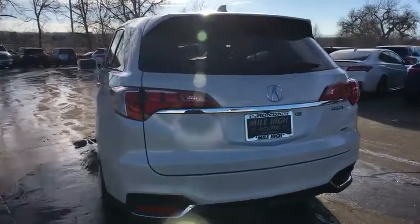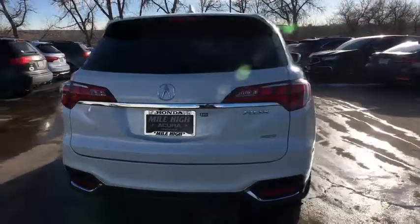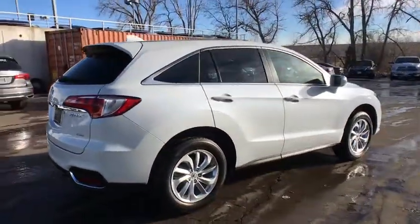Traction control, keyless entry, steering wheel audio controls, power liftgate, all-wheel drive, anti-lock braking system, power passenger seat, stability control, backup camera.